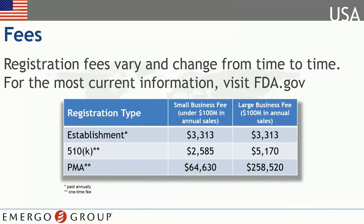Registration and annual renewal fees vary and prices change from time to time. For a complete pricing schedule, visit FDA's website. Once the FDA has cleared your device for marketing in the U.S., the agency will issue you a 510 clearance letter and post your 510 summary on its website. You will not, however, receive a registration certificate.